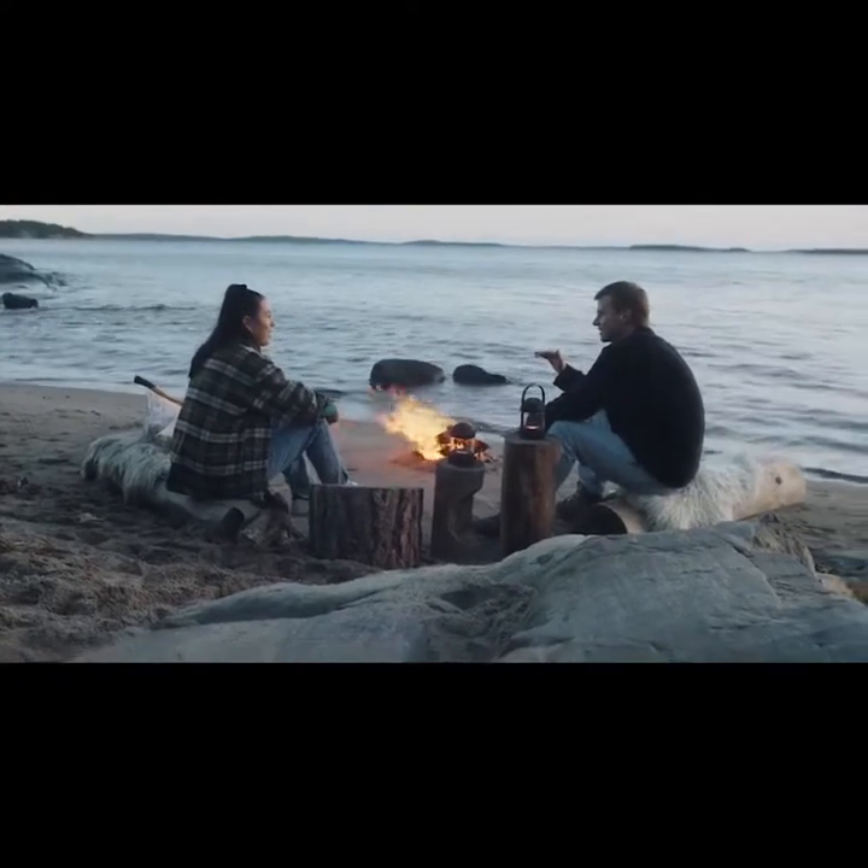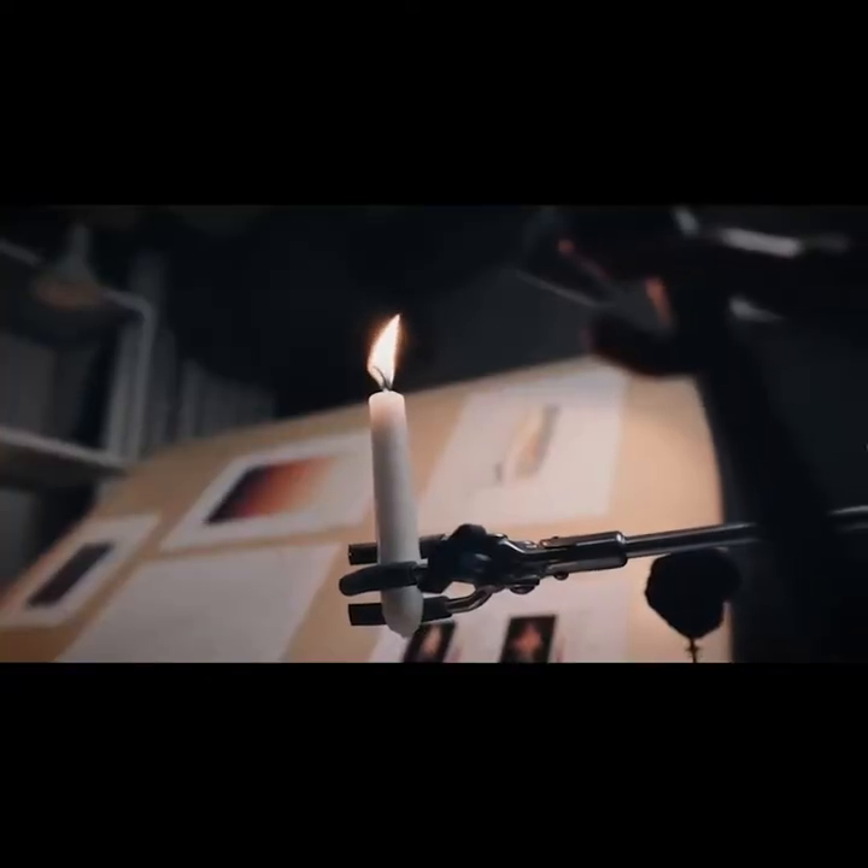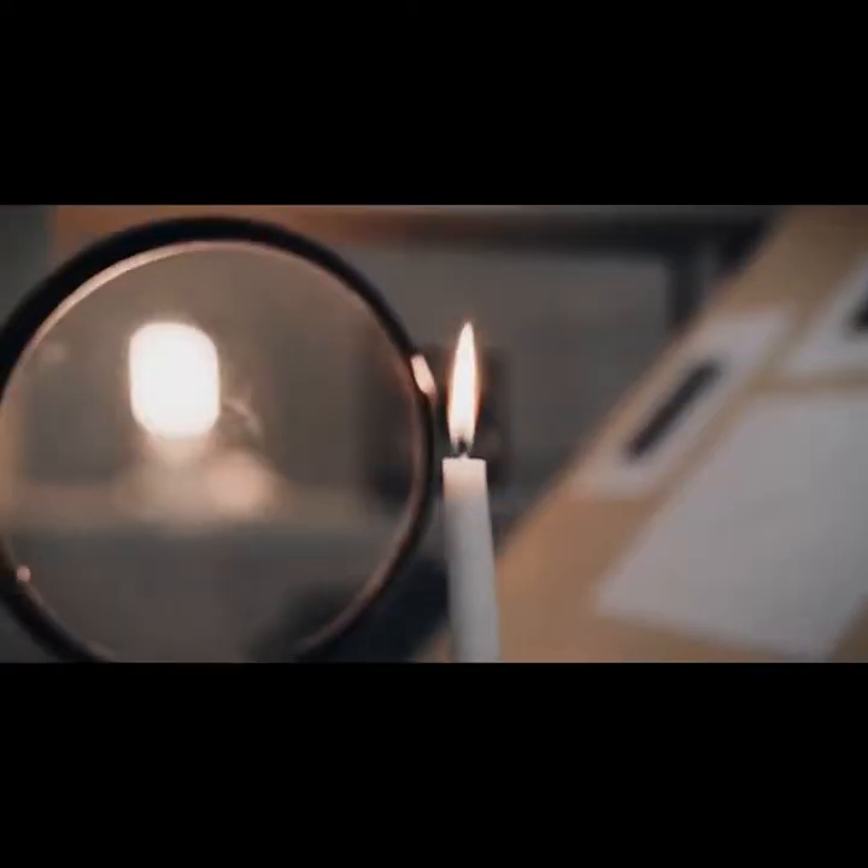We figured if we can make a light that comes anywhere close to that, we would be onto something. We have analyzed the properties of real flames — the light temperature, the brightness, the characteristic movements.